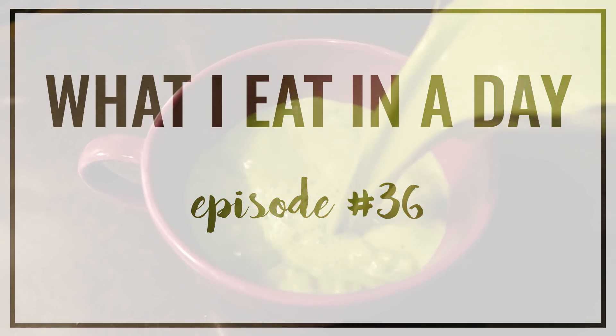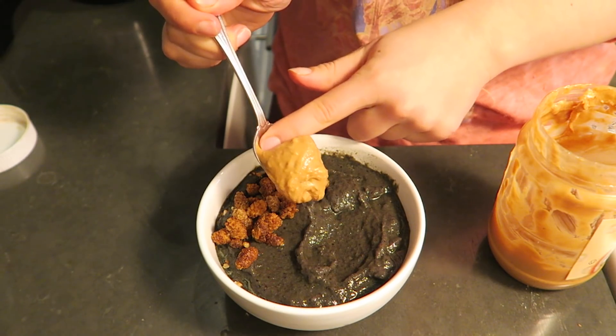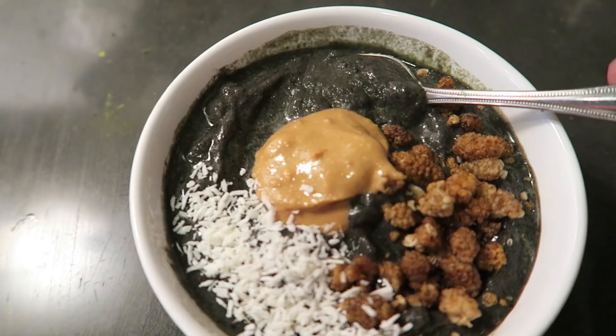Hey guys, welcome back to another What I Eat In A Day video. Today I'm going to bring you along as I make some healthy and delicious, also super easy, vegan meals.